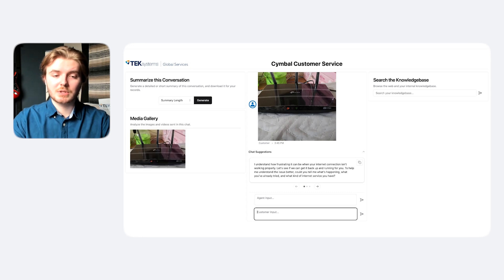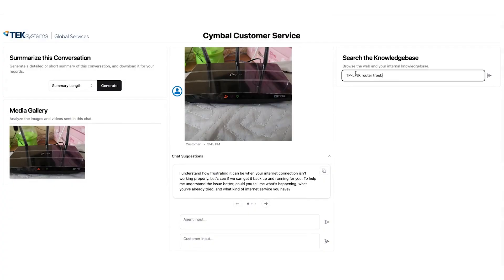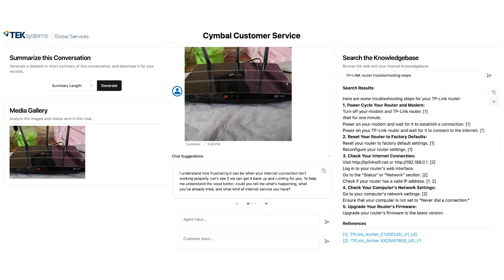Almost immediately, using Gemini's multimodal capabilities, we're able to analyze this image and receive additional information about it. We receive the router's make as well as additional observations that the model makes. Now, let's search our knowledge base so we can get more information on how to help this customer. This knowledge base is indexed on proprietary information in the backend that can help the customer service agent receive relevant information pretty easily. As you can see, we have a step-by-step solution, including references that we can also read ourselves.